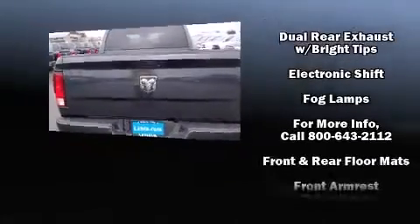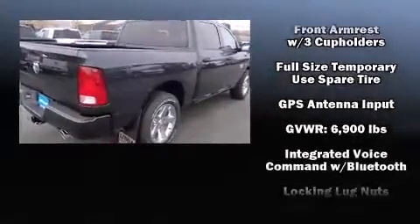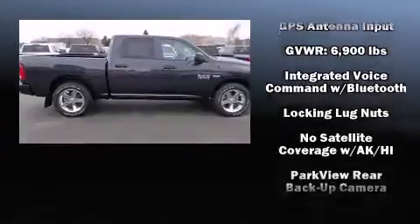Top features include cruise control, a rear step bumper, heated door mirrors, a trailer hitch, a bed liner, and much more.